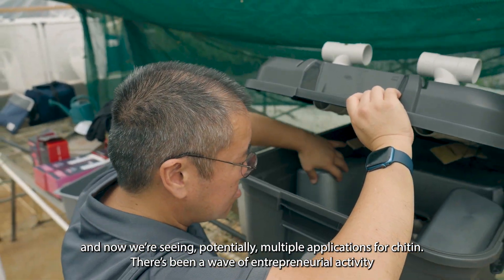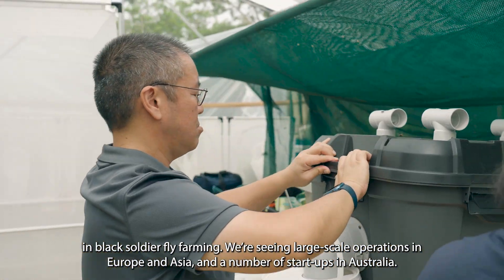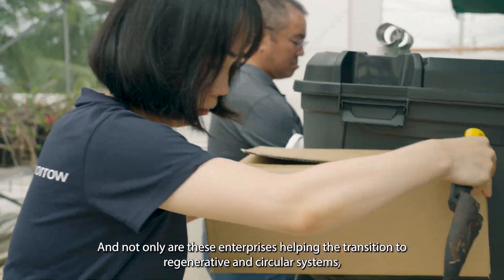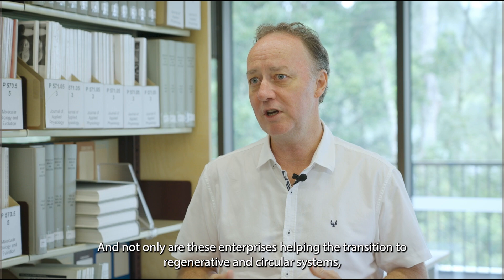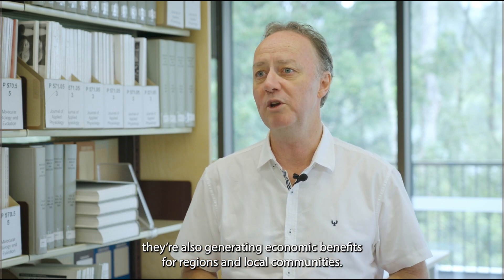There's been a wave of entrepreneurial activity in black soldier fly farming. We're seeing large-scale operations in Europe and Asia and a number of startups in Australia. Not only are these enterprises helping the transition to regenerative and circular systems, they're also generating economic benefits for regions and local communities.